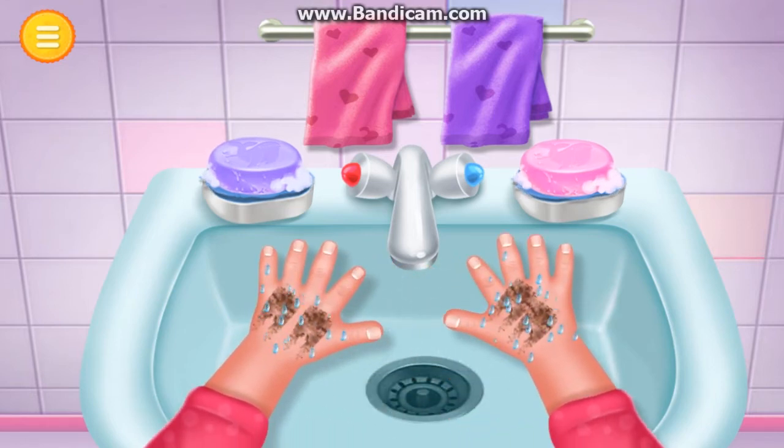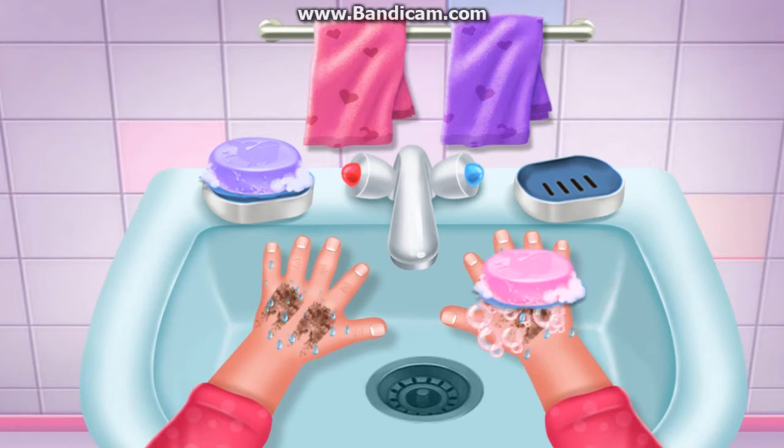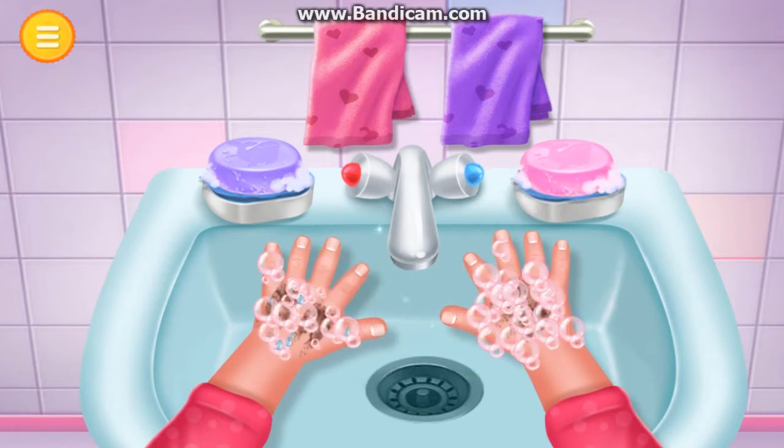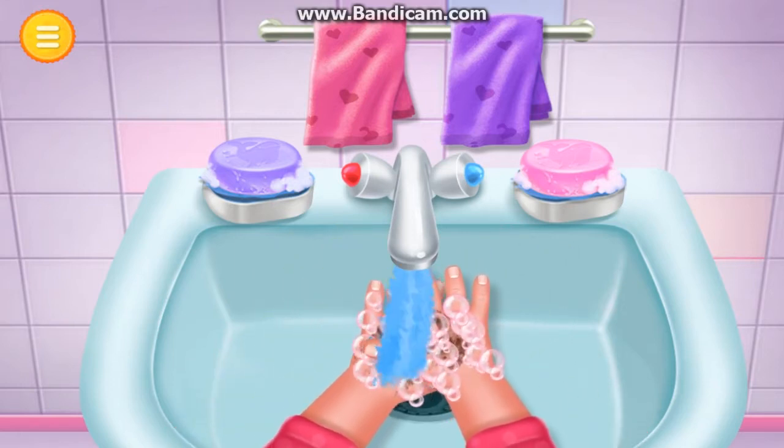Perfect. Now wash her hands with this soap. Tap on the washbasin faucet. Wash hands.